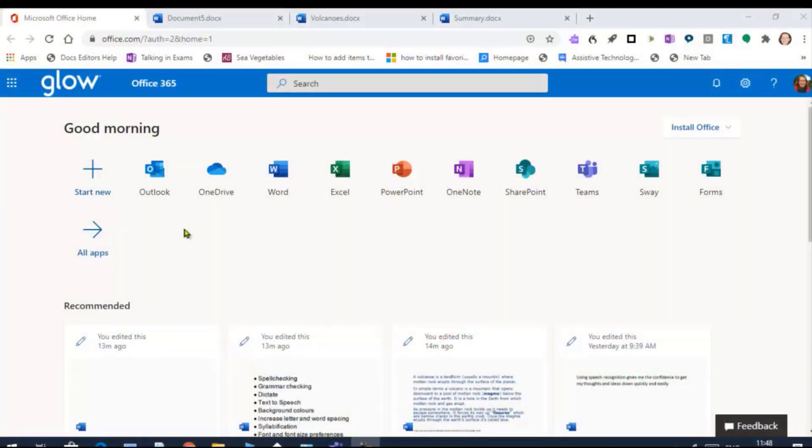I'm Shirley Lawson from CALL Scotland and I'm delighted to contribute this video on using Office 365 and Immersive Reader for Dyslexic Learners, as part of the At Home with Dyslexia Scotland series.